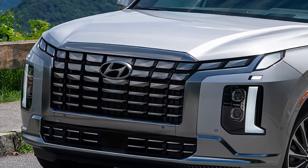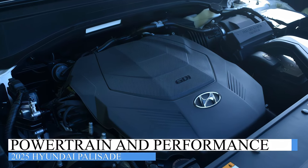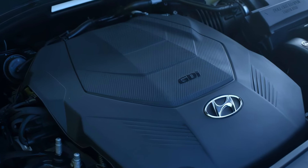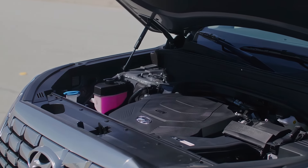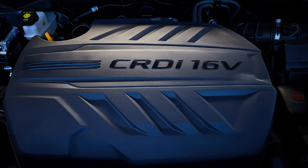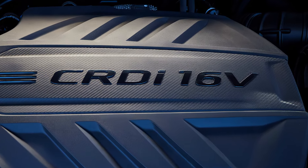Under the hood, expect a powerhouse of an engine. While we're anticipating a refined version of the current 3.8-liter V6, there's also a possibility of a hybrid or plug-in hybrid option to boost efficiency and performance. Imagine more horsepower, better fuel economy, and a smoother ride.